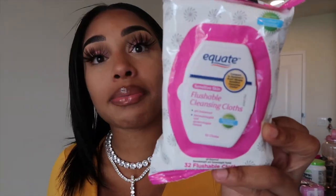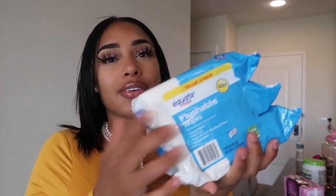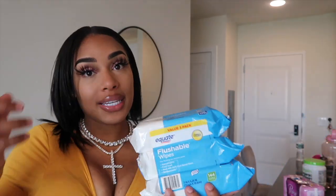Then I have some flushable cleansing wipes. You can't shower for a couple days, so some cleansing wipes are good. I heard that people just like it — it's just easier than toilet tissue when you're in the faja because you're kind of swollen. I realized, girl, you're gonna be healing for a minute. A lot of people don't wear panties with their fajas, so I'm gonna need some wipes.